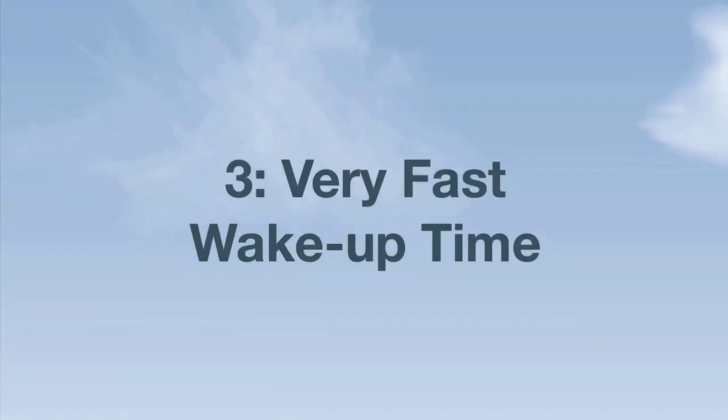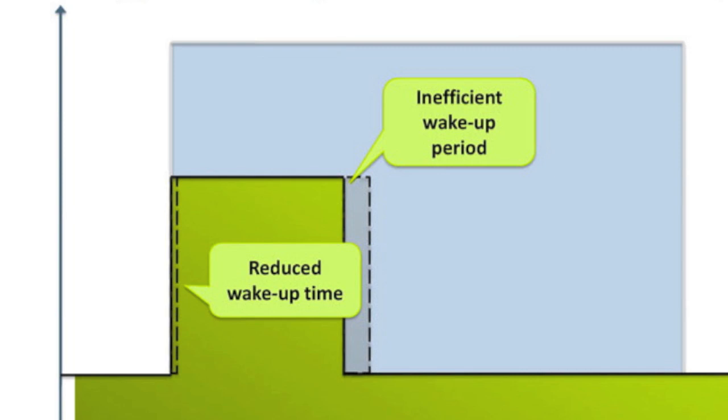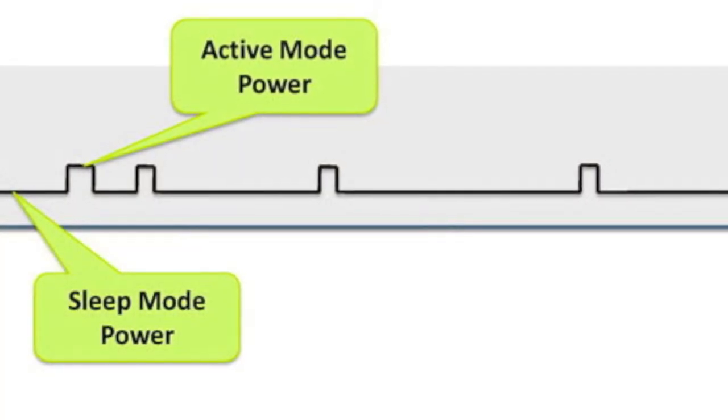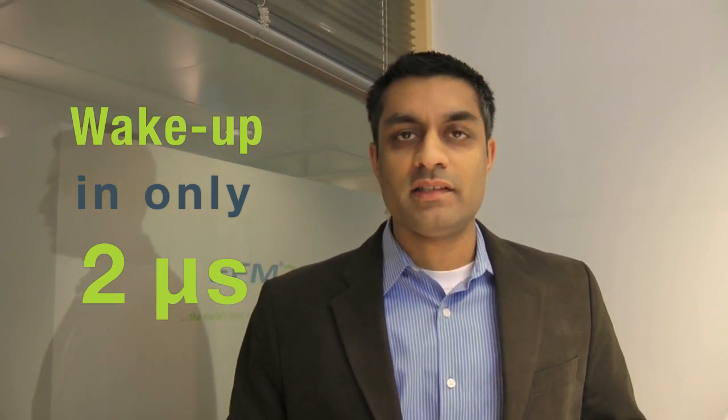Factor number three: very fast wake-up time. EFM32 MCUs minimize the inefficient wake-up period between deep sleep modes and active mode. This period simply cannot be neglected since low-power systems continually switch between active and sleep modes. The EFM32 microcontrollers have reduced the wake-up time from deep sleep to only 2 microseconds, ensuring as little energy as possible is used before the CPU starts to execute its first instruction.